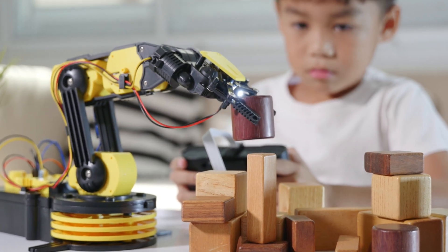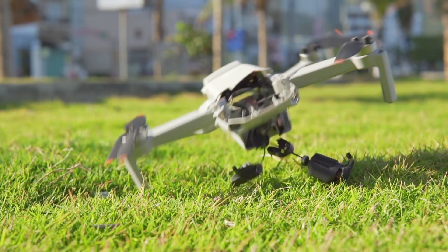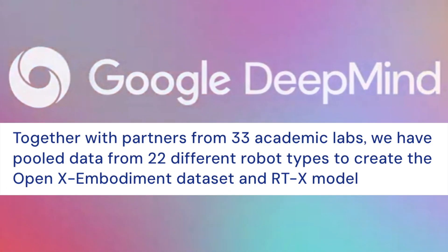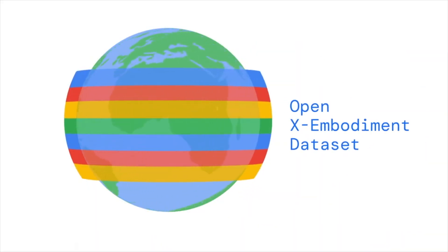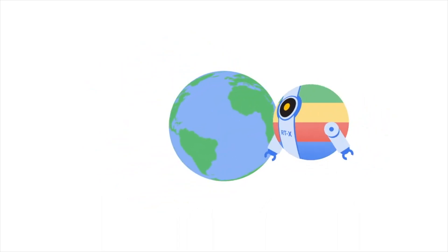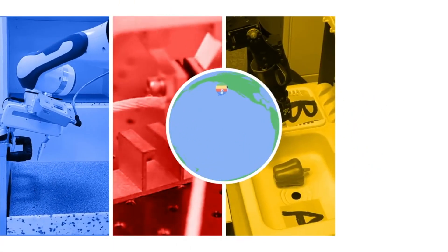Ever noticed how robots excel in certain tasks but stumble when faced with something new? Google DeepMind noticed it too, and so they've teamed up with 33 academic labs to change the game. They've introduced the OpenX Embodiment Dataset and the RTX model, aimed at training robots to handle a wider range of tasks.